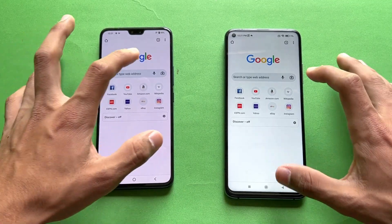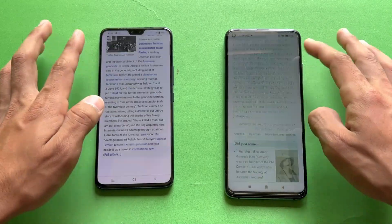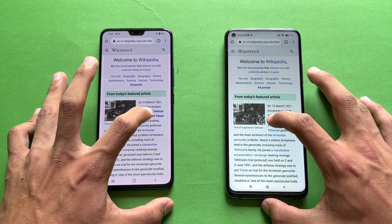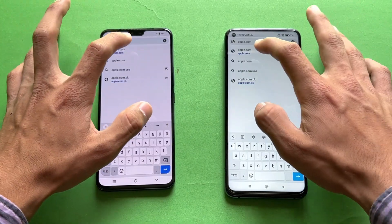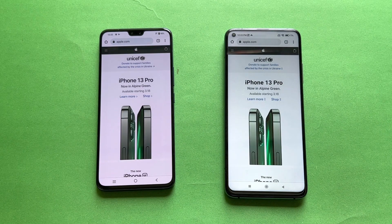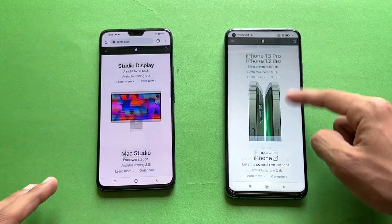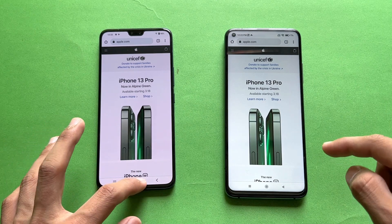Now let's check internet browsing speed using Google Chrome on both phones. Opening Wikipedia — very similar on both phones. Scrolling is smoother on the Mi 10T at 144Hz compared to the Vivo's 90Hz, but no major issue in terms of scrolling. Next, opening Apple.com — very similar on both phones. Scrolling is smooth on both with no lag whatsoever, though the 144Hz versus 90Hz difference is noticeable.